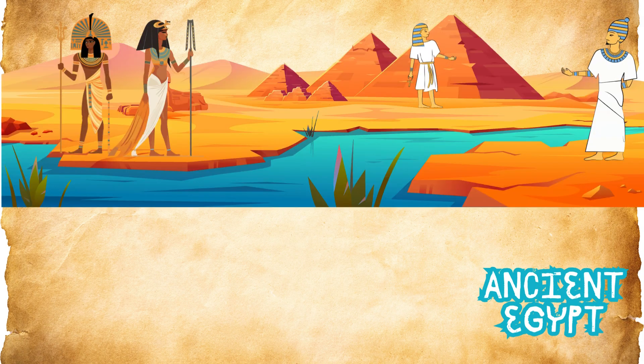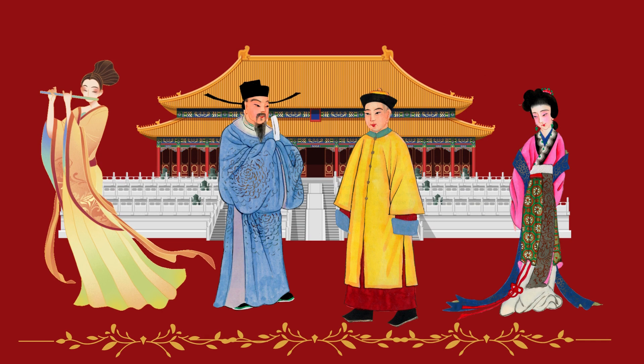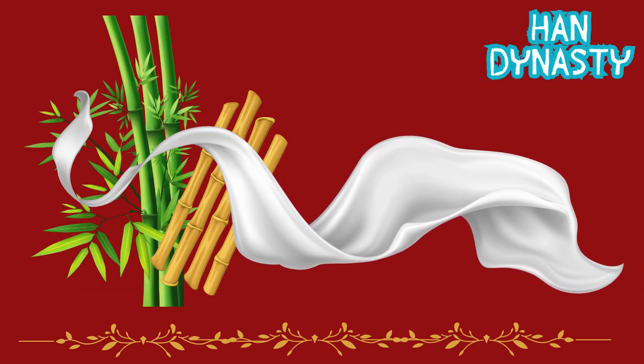A long time ago, in ancient Egypt, people wrote on things like papyrus, which is like paper made from a plant. But the first real notebooks were invented in China during the Han Dynasty, around 200 BC. They were made from bamboo and silk, and they were called jenpu.